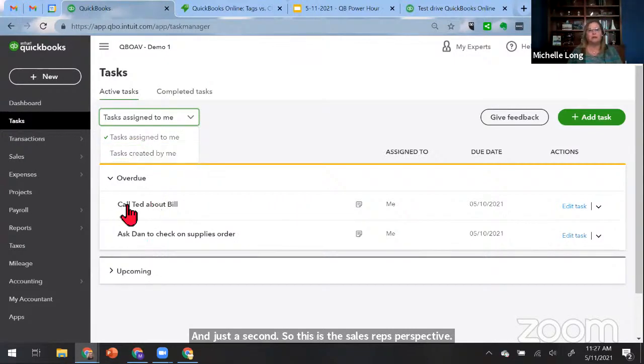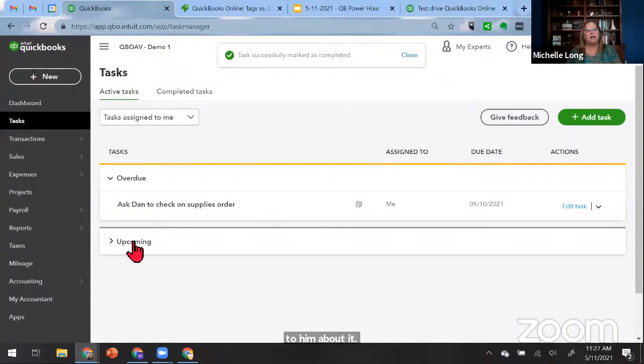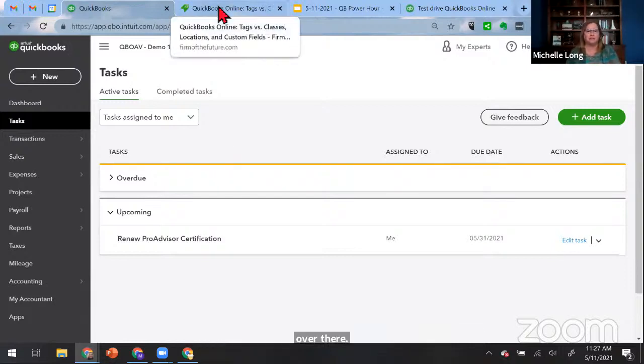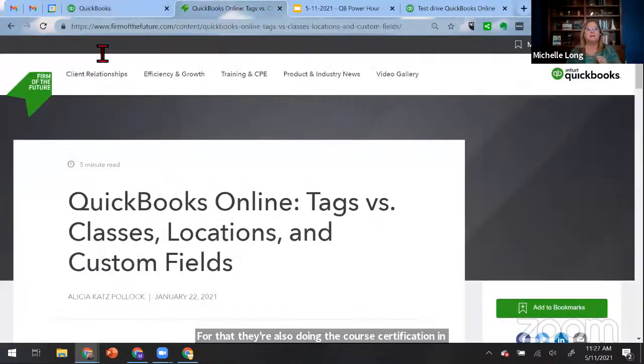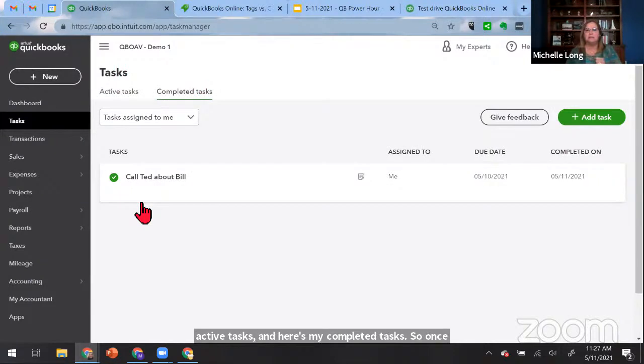Let's say I called Ted about a bill he hasn't paid yet. He says he just paid it yesterday and I should see it today. So I can come in here and mark that completed. Now I don't have as many overdue tasks. Under upcoming, I need to review my ProAdvisor certification — we all need to do that. VCon is going on this week, so if you haven't done it yet, you can renew your core or advanced certification. So those are my active tasks — and here's my completed tasks. I can always create a new task whenever I want to.